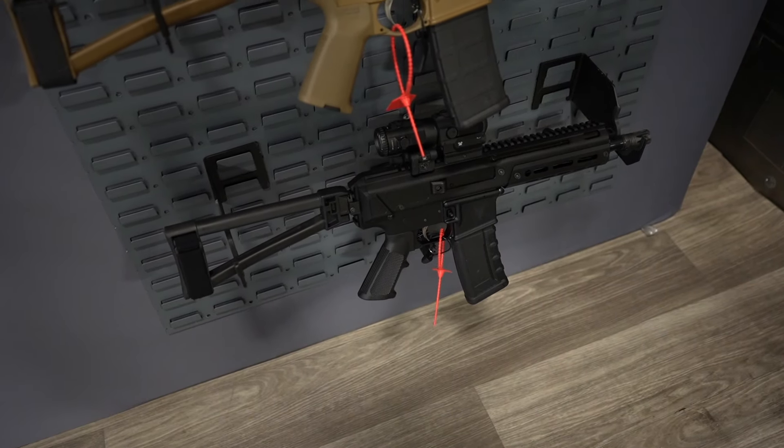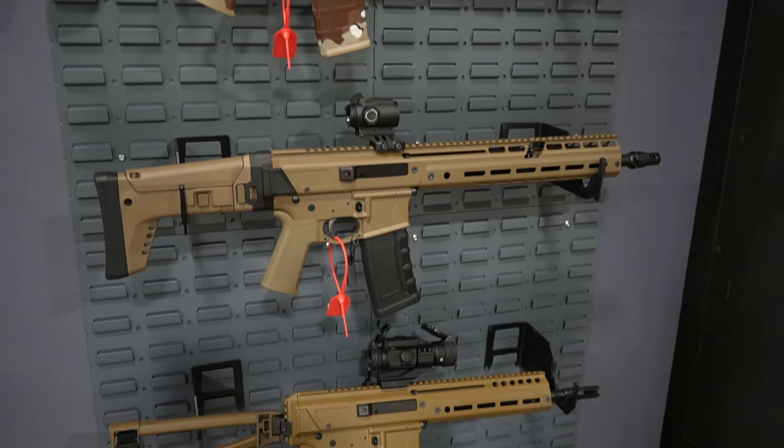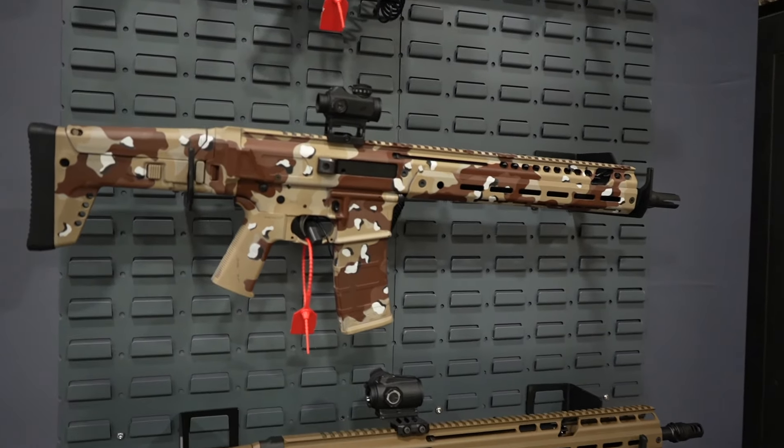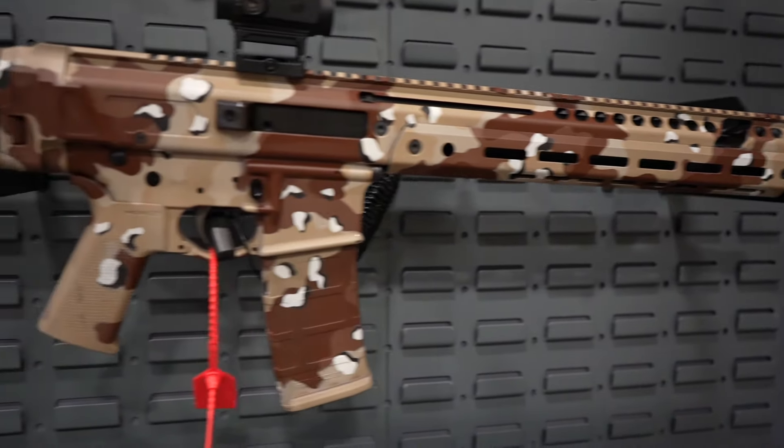You have the various Jackal configurations that they've been pumping out. Did a full review on the Jackal — fantastic rifle. Some coloration, different patterns there.